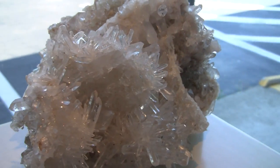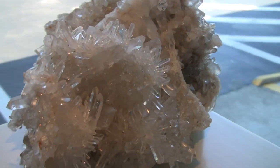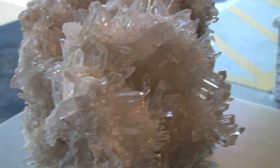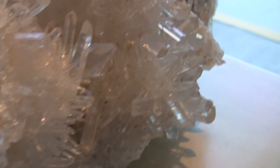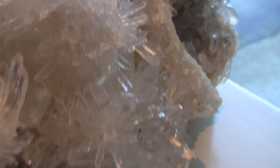Another beautiful piece from all angles is this, with many, many clear points, all kinds of crevices and caves that bring to mind the fortress of solitude of Superman fame.